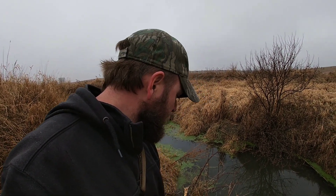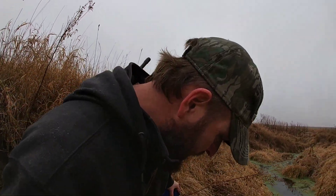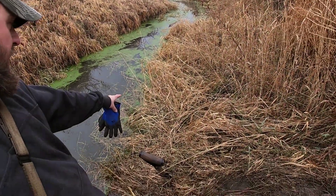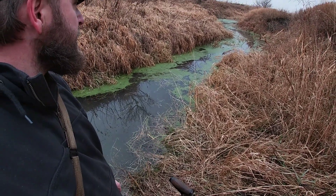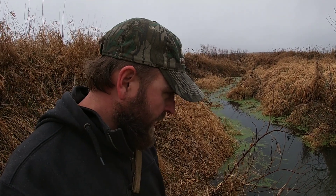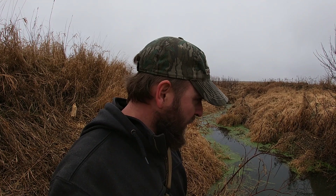Seeing the trap was gone, I gave a little tug on the drowning cable. Somehow he got up in — I don't know if there's a nest or something right down in here — some kind of a bank den back in there. It's not tall enough for a bank den, but somehow he got up under the bank there and pulled the cinder block. I've never had a beaver pull a cinder block on the bottom.